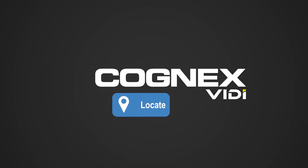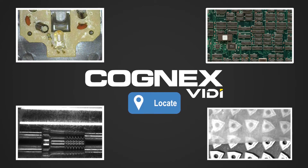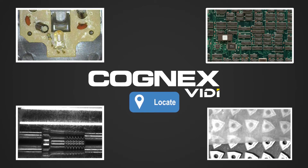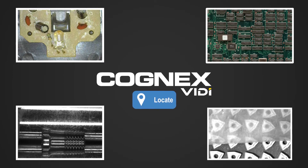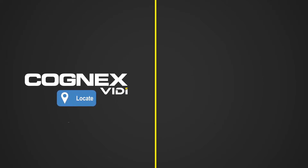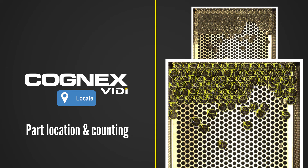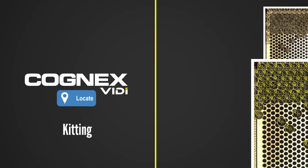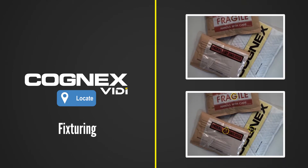Confusing backgrounds can complicate automated part fixturing. VidiBlue locate finds single or multiple features on noisy backgrounds in poorly lit environments or low contrast parts. This makes VidiBlue locate an ideal tool for verifying electronic components are present and in the right location, counting translucent glass medical vials, ensuring kits are assembled correctly, and fixturing on parts for inspection or robotic guidance.